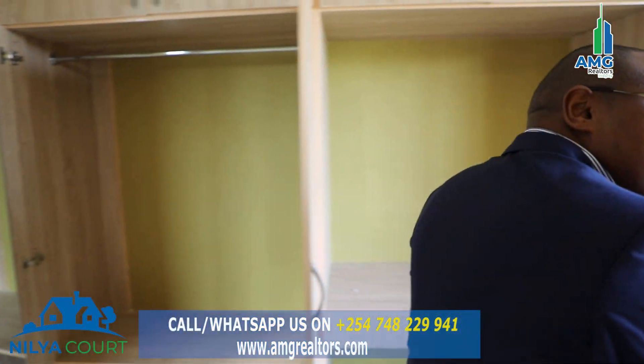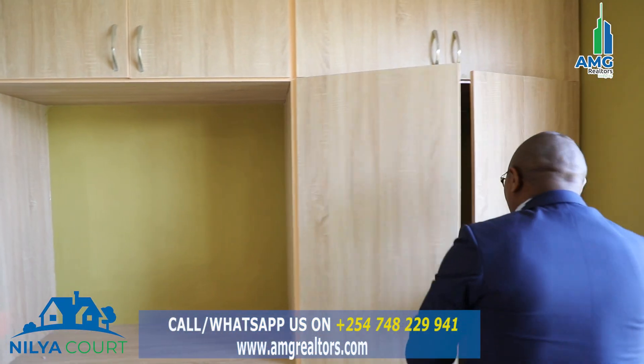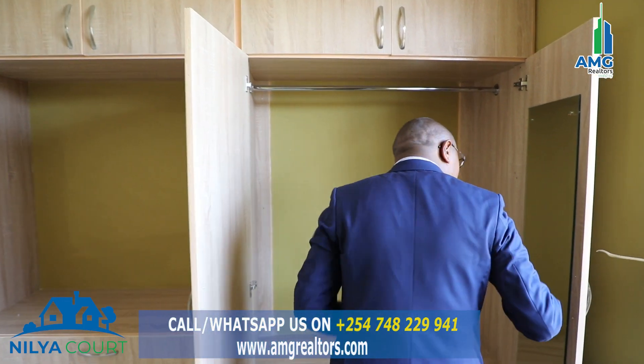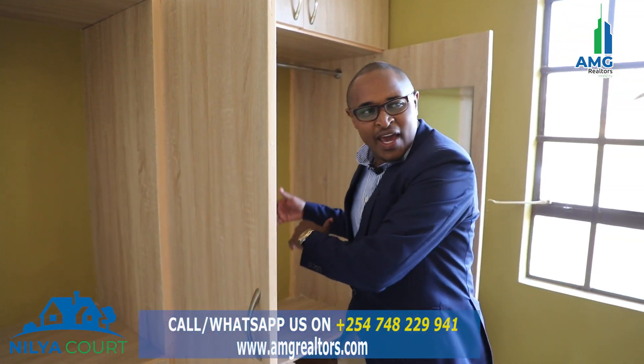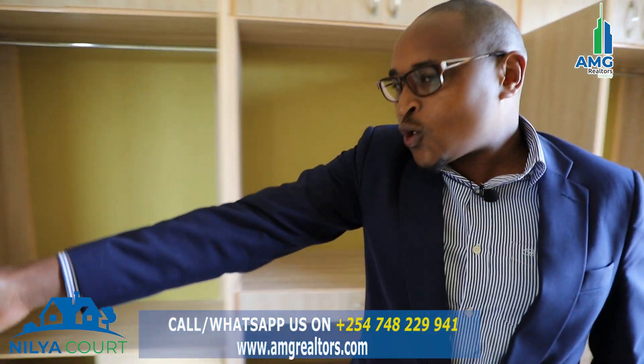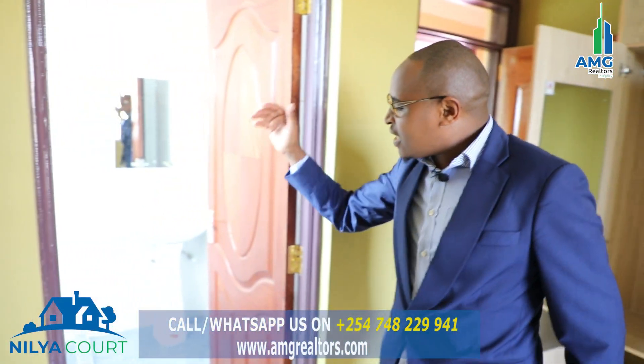There are two wardrobes — you can be able to pick what belongs to who, his and hers. And of course, at the end of the day, this also has to be the winner: the room is master ensuite.